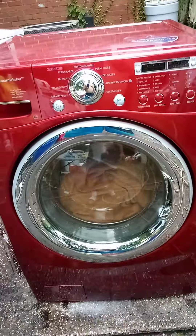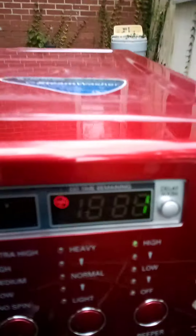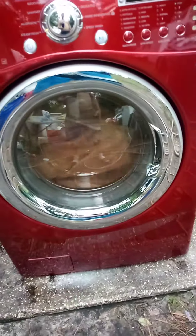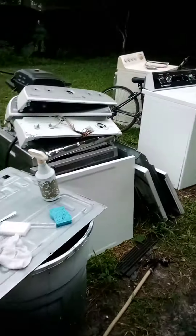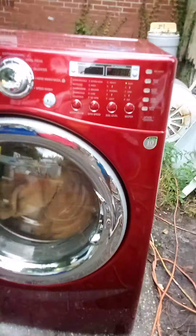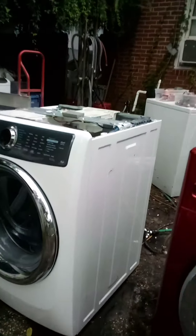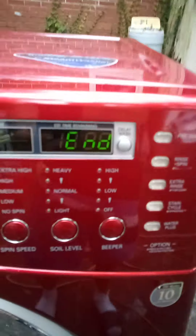I put this bedspread in and it's almost ready to come out — it's down to one minute. You can't even hear this thing running. It's got direct drive and all the best features. It's such a good machine — the best machine you'll ever buy. I'd take this over that any day, and that's a $1,100 Electrolux.